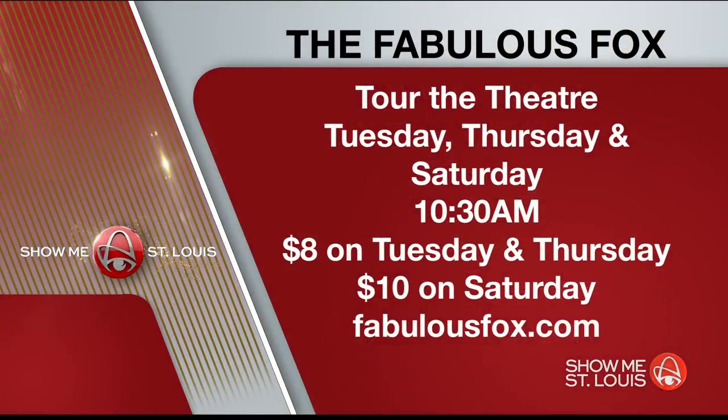You can take a guided tour of the Fabulous Fox and learn even more about the place. Tours are offered at 10:30 on Tuesdays, Thursdays, and Saturdays, and last about an hour and a half. It's $8 during the week or $10 on Saturday, because that one includes an organ presentation. To learn more, go to fabulousfox.com and click on the visit tab.